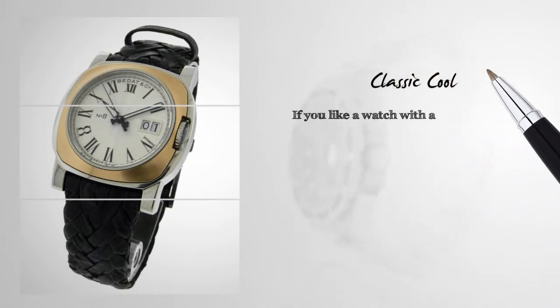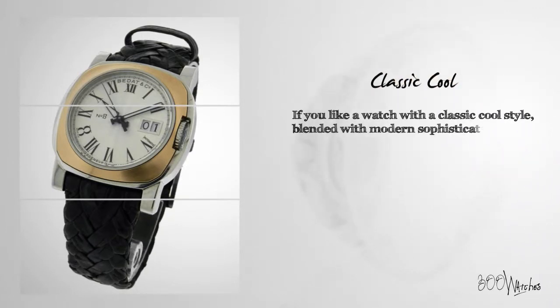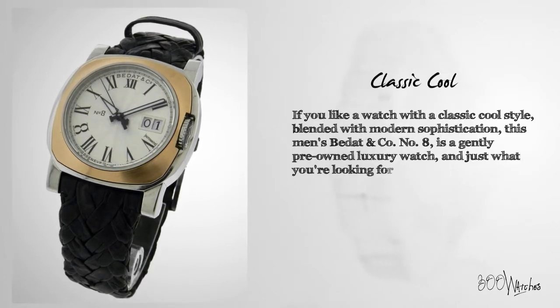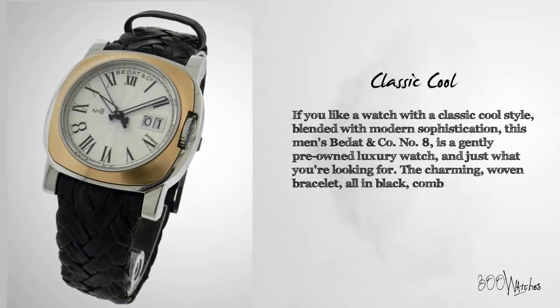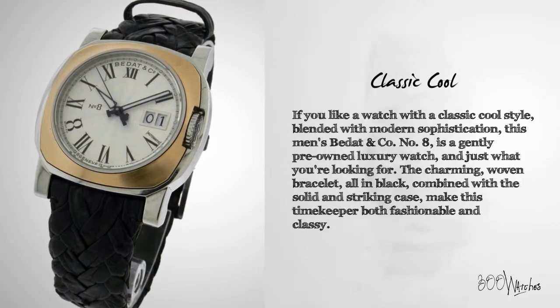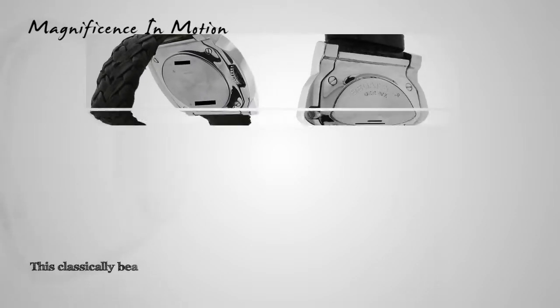If you like a watch with a classic, cool style blended with modern sophistication, this men's Beta and Company Number Eight is a gently pre-owned luxury watch and just what you're looking for. The charming woven bracelet, all in black, combined with the solid and striking case make this timekeeper both fashionable and classy.